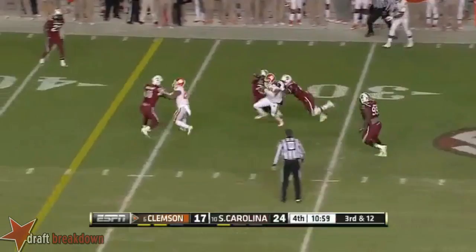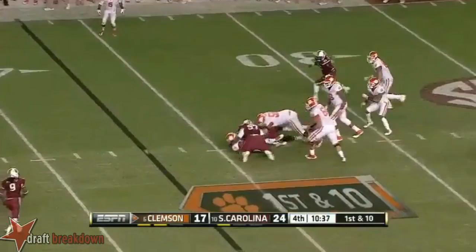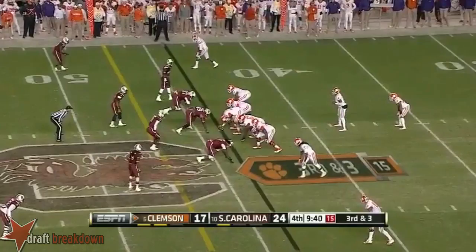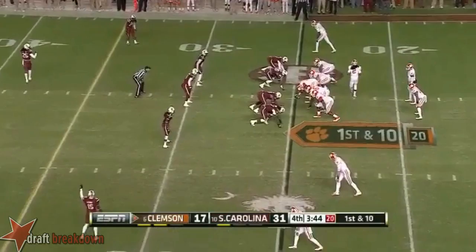Boyd running and making the first down — he is the face of the university. Play action, and Boyd with nowhere to go. Sack of the night. Boyd pulls the trigger. Gamecocks coming with three. McDowell with a first down run and then some. Dragged down. Clemson's got to go to work in a hurry, in a big way.